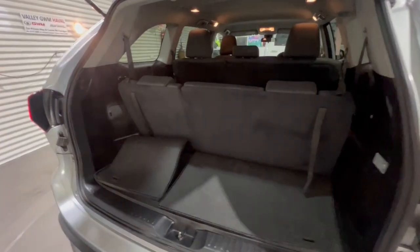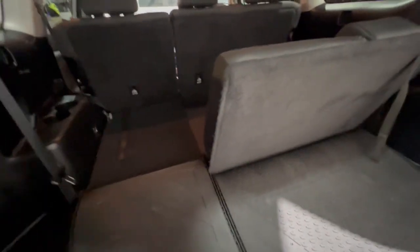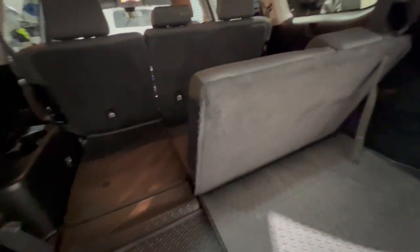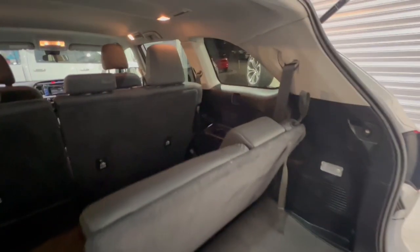Jumping in the back, one of the great features is this one does have a boot mat which goes down with the seats as well, so really easy to put down. If you've got animals and things like that, you can put that down through here and you can clip the seatbelts away as well.